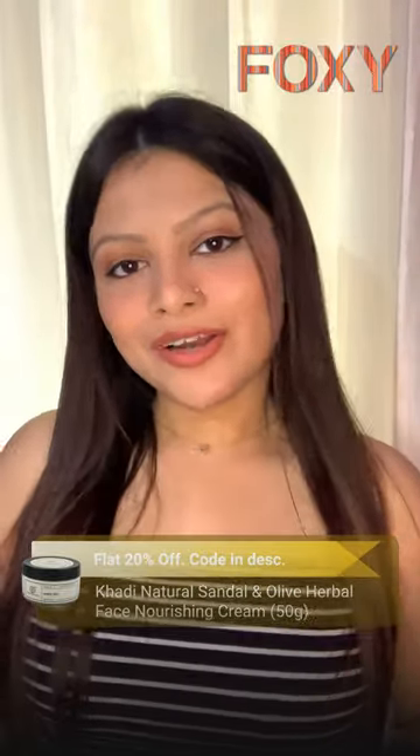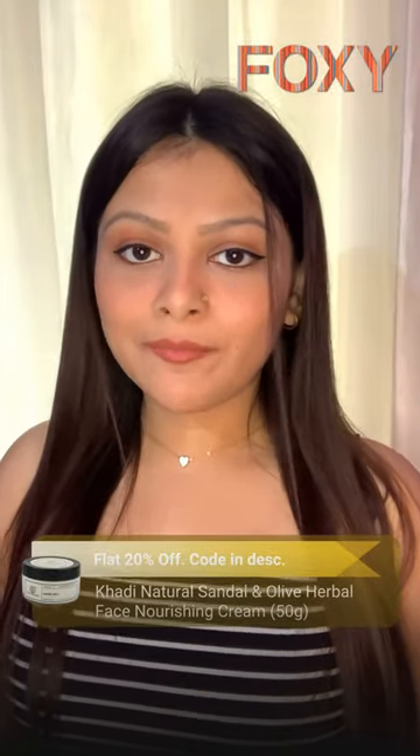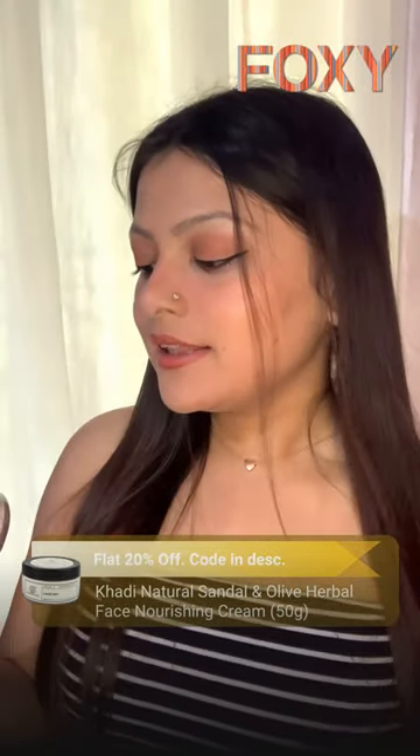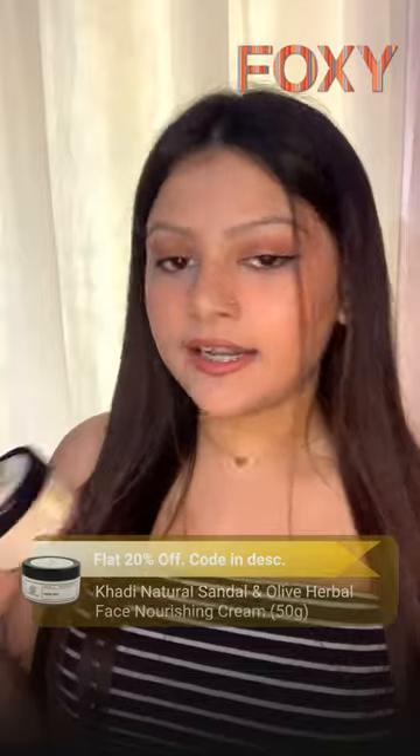Hello everyone, I'm Olivia. Today I would like to review a product from Khadi Natural. This is the Khadi Natural Face Nourishing Cream in Sandal & Olive.